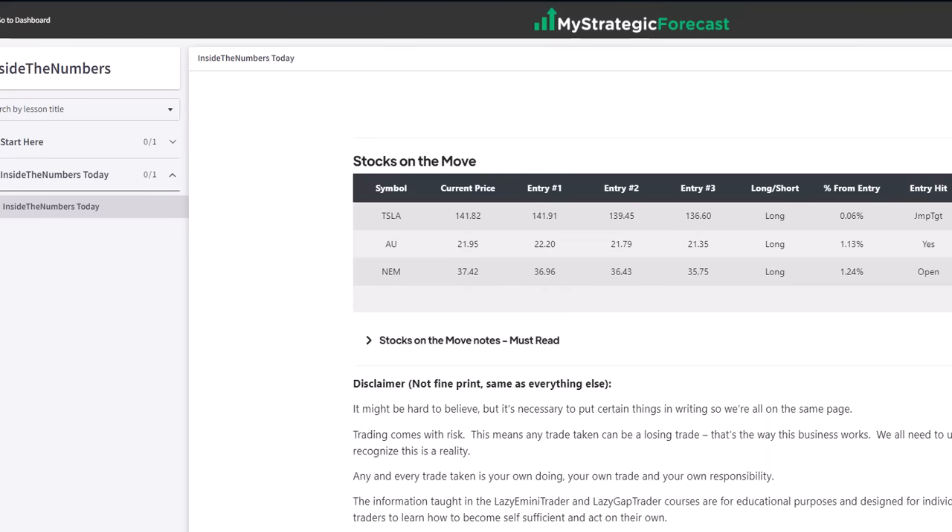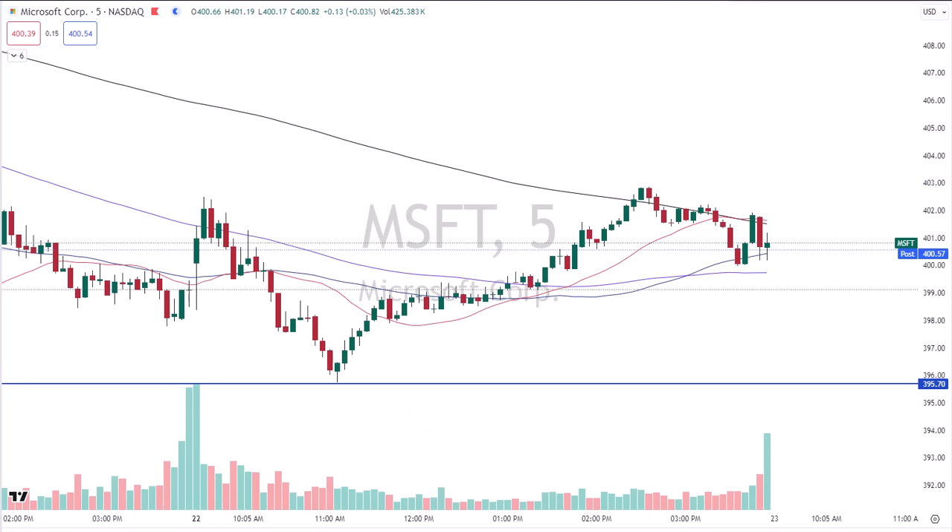We had some stocks on the move this morning: Tesla, AU, and Newmont Mining. Before we get to that — what was the daily number for Microsoft given out in the live room? 395.70. Low of day: 395.75. Funny how that works. This is just one of several like this during the trading day.